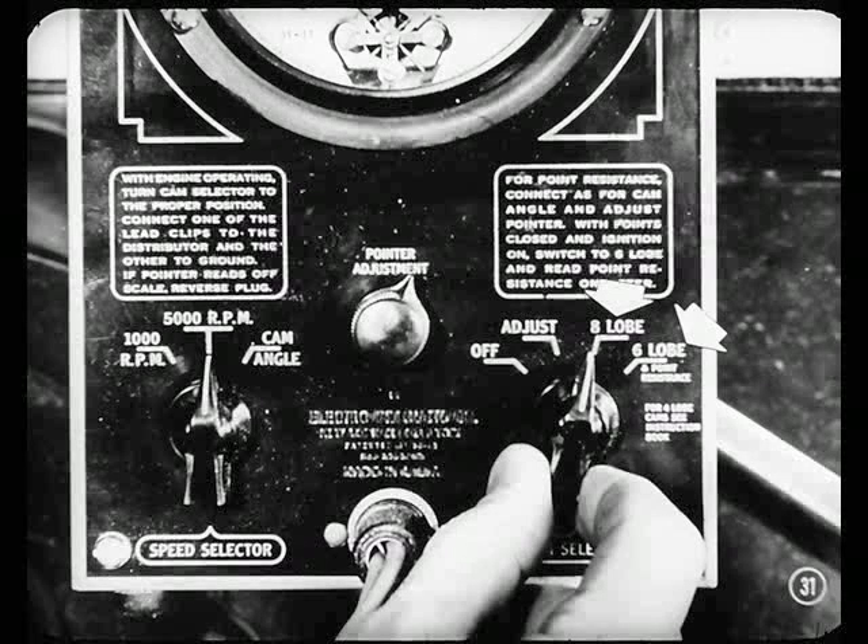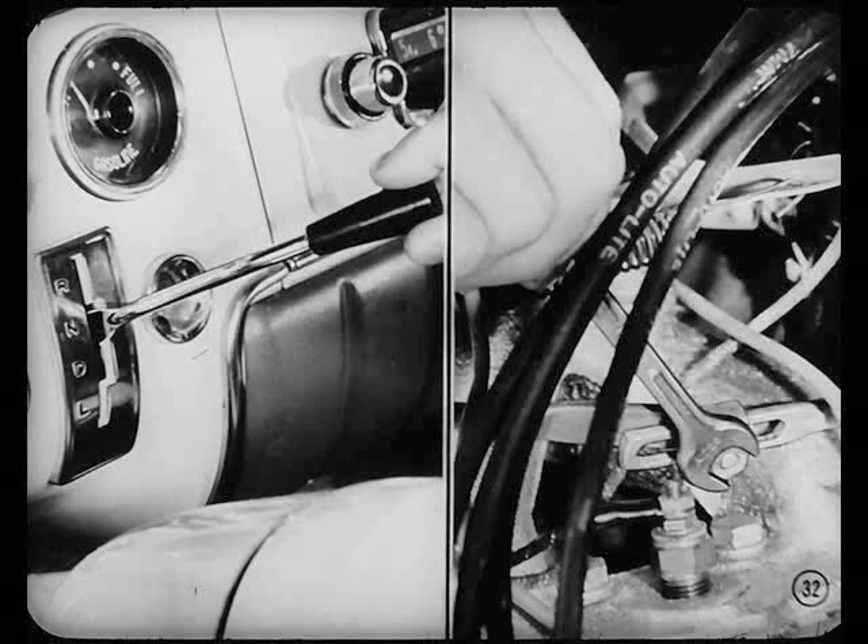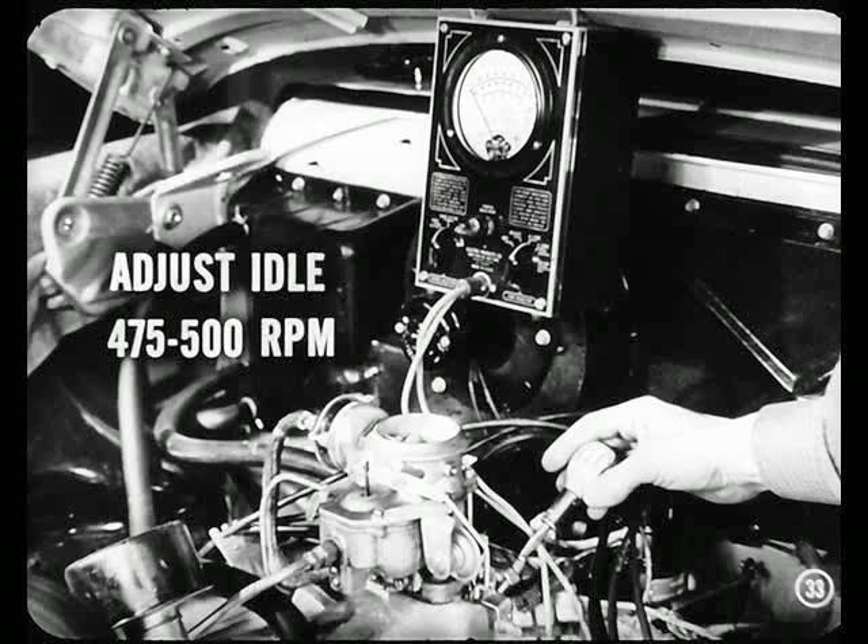Okay, I'll set that tach right. Now hook it up. Put the selector in neutral, start the engine, and warm it up to normal operating temperature. Set the parking brake, then loosen the throttle linkage. Adjust idle at 475 to 500 RPM, then reset the throttle linkage. Remember to reset this linkage every time you make a change in idle speed adjustment. Turn off the ignition.